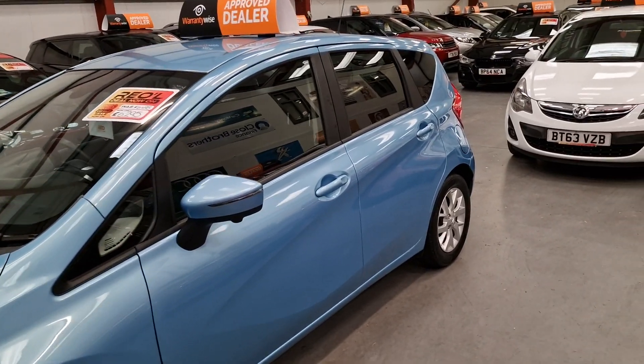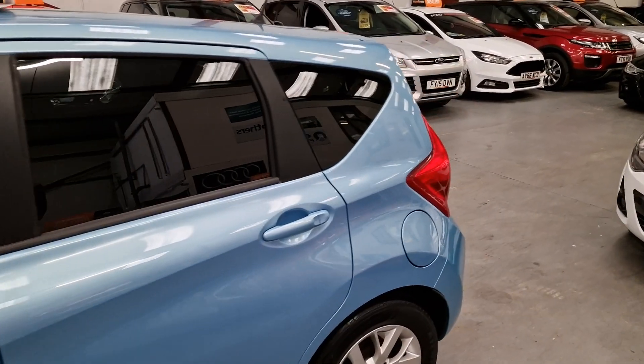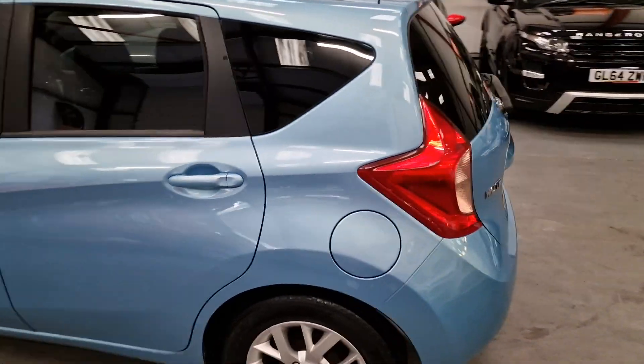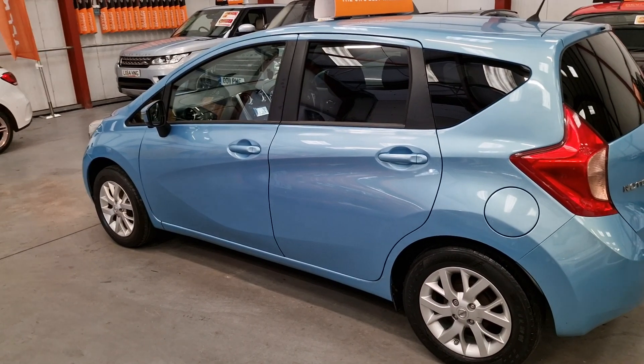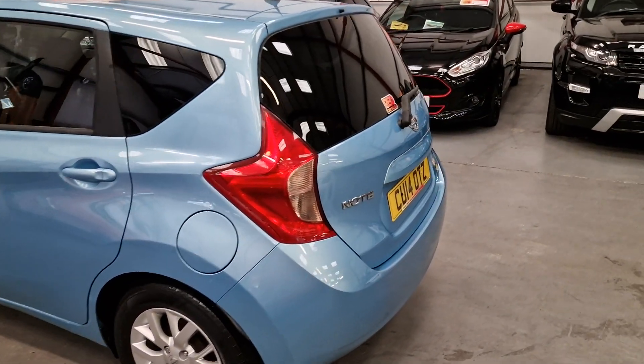1.2 petrol — great on fuel, great on insurance. It's finished in a powder baby blue, so it's really pretty. Bodywork is very clean, alloy wheels and good tyres all round.